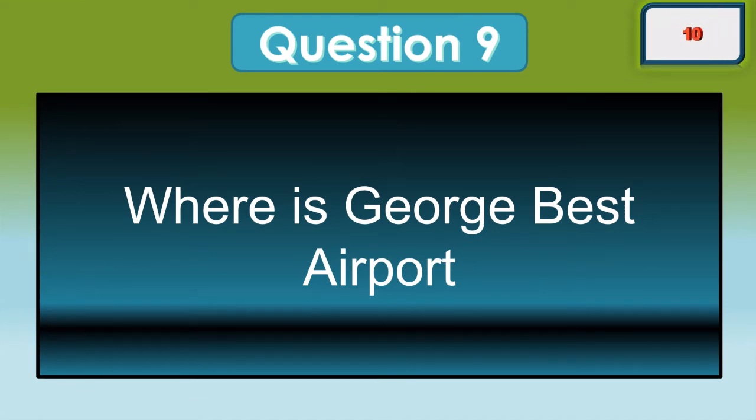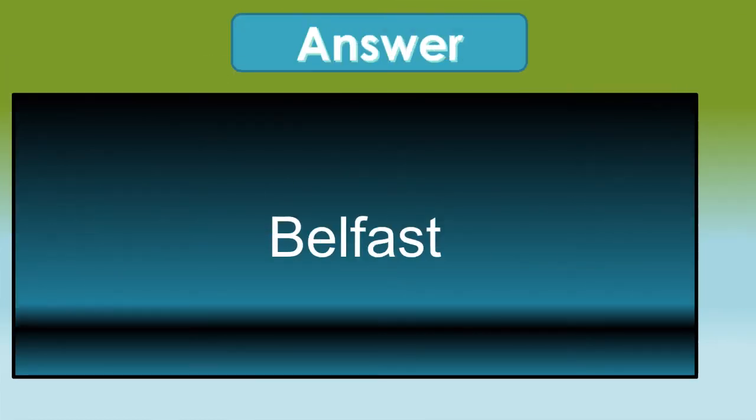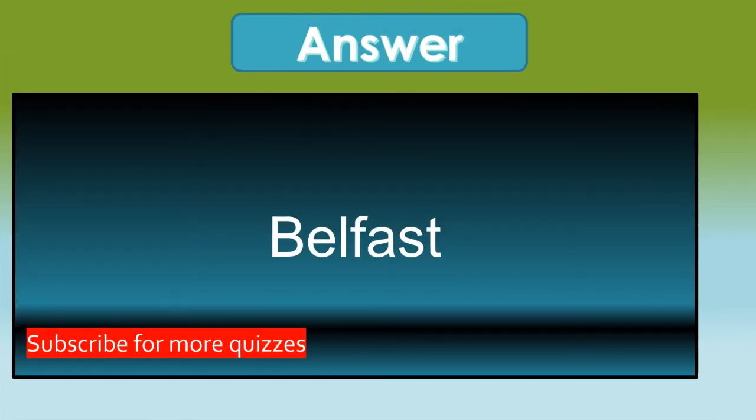Where is George Best Airport? It's in Belfast.